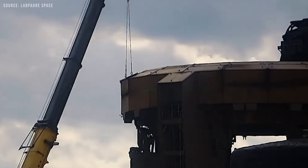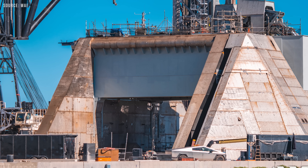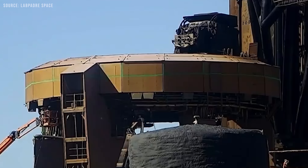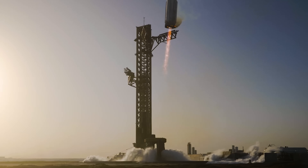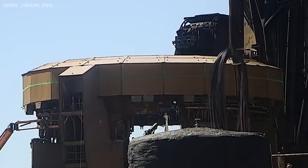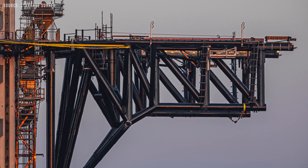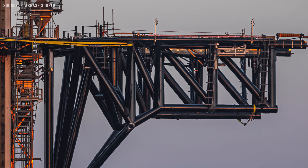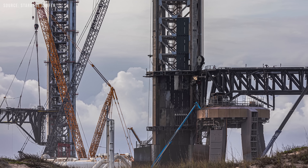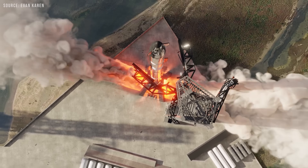As SpaceX transitions to Starship Version 3, the company is also reconfiguring its launch infrastructure. Construction is ramping up at Pad 1 in Starbase, while near-term missions shift over to Pad 2 to keep the launch cadence steady during the heavy construction phase. The first big step in the rebuild was the demolition of the original Mechazilla system — the massive launch tower with its iconic chopstick arms. The next-generation Mechazilla is expected to feature shorter, faster-moving arms and extended stabilizers for better control and alignment during catches. Plans for Starbase also include expanding southward to build a new flame trench and adding a larger deluge tank farm.